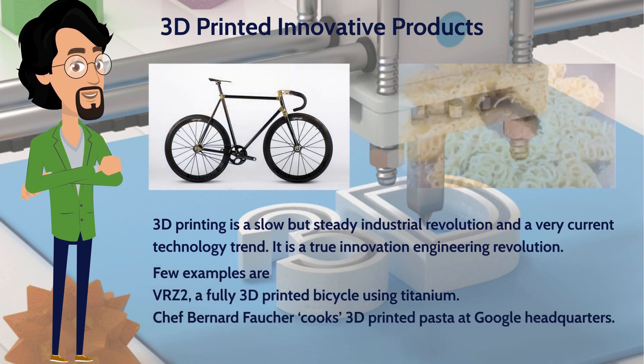Another example is the VRZ2, a fully 3D printed bicycle using titanium. A completely different application is food making — Chef Bernard Fauché cooks 3D printed pasta at Google headquarters. During the printing process, he can control temperature and cooking time depending on the type of food. 3D printing is a recent innovation that is being used in several fields.